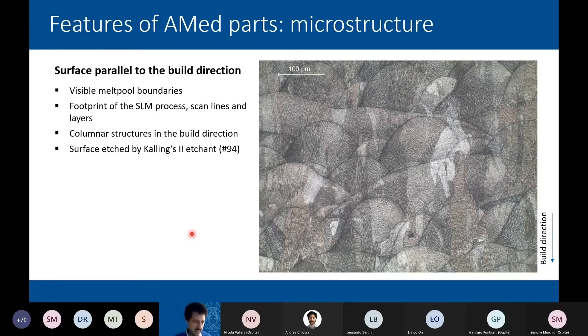Comparing with the wrought material: in the wrought material you see a more homogeneous microstructure with grain boundaries typical of nickel-based superalloys, and precipitates spread from the aging treatment. In the additive manufacturing material, the precipitates are disaggregated as aging is still to be carried out, and while the microstructure is finer, it is less homogeneous. This inhomogeneity is intrinsic to the additive manufacturing process.